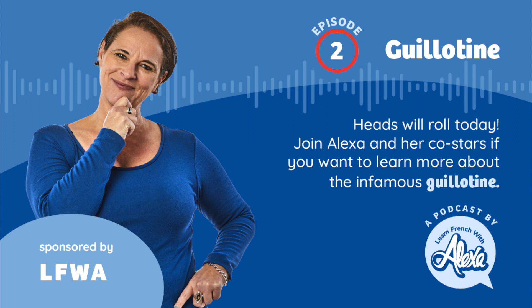Let's spell it. In French: G-U-I, deux L-O-T-I-N-E. In English: G-U-I-L-L-O-T-I-N-E. Guillotine. Guillotine. Absolutely — imagine that the 'ILL' is a Y sound. Guillotine.